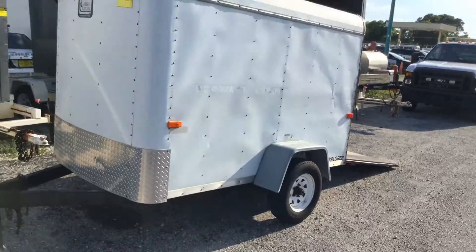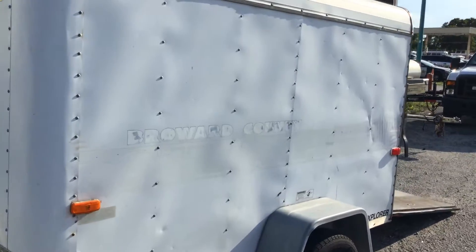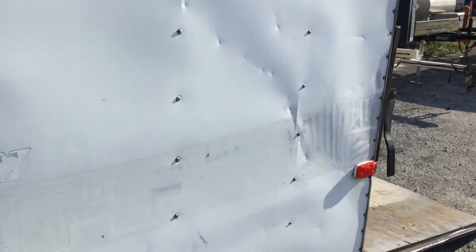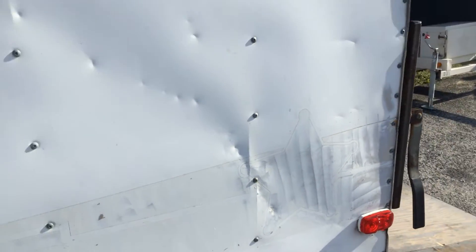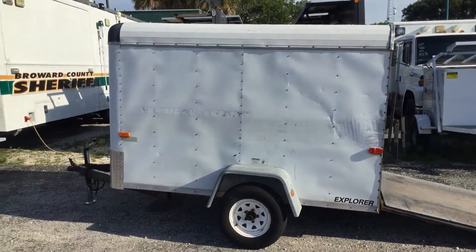It's got a couple of dents, nothing major. This is probably the worst one, but the little trailer looks solid.